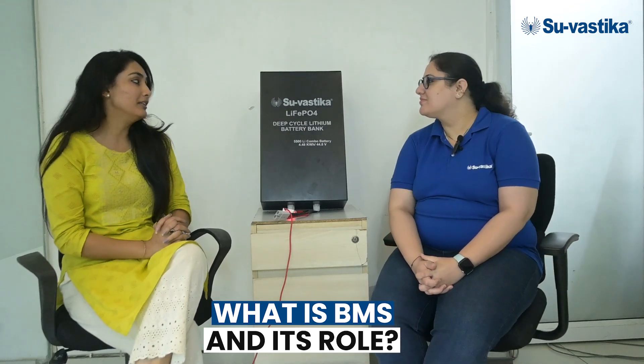Hello friends, welcome to our channel Swastika. Today we have Achra from Swastika. She will explain you about BMS. Hello ma'am. Ma'am, what is BMS and its role?